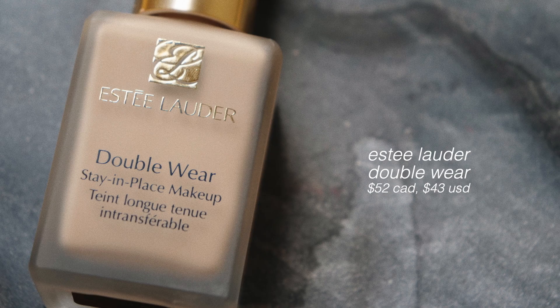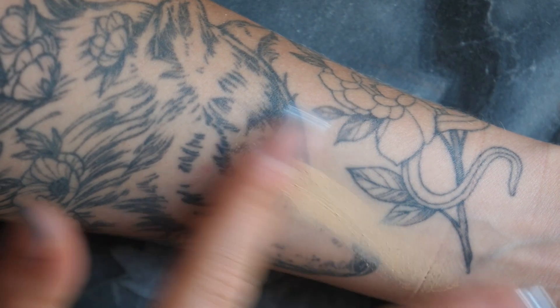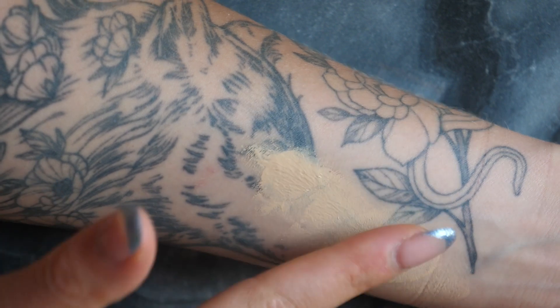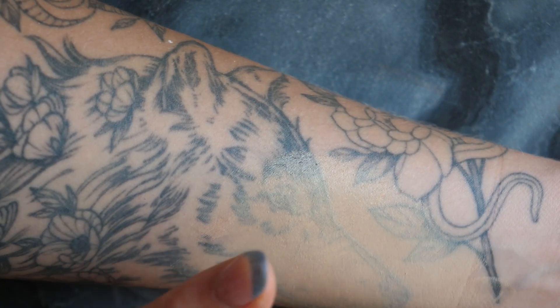The first product is what I'd call the OG hyped foundation: the Estée Lauder Double Wear original full-coverage foundation. There's an obvious reason this has been around and continues to be a bestseller. The coverage is what Double Wear is known for — if you want to cover any type of pigment on your face, this foundation will do it.